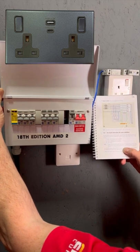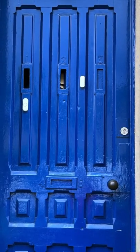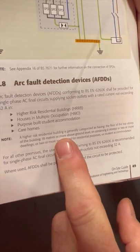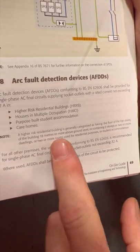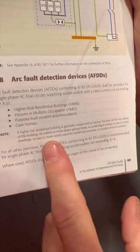With a rated current not exceeding 32 amps, in high-risk residential buildings, houses of multiple occupancy, purpose-built student accommodation, and care homes. Note: high-risk residential buildings is generally categorized as having a floor of the top story 18 meters or more above ground level, or containing six stories, or two or more dwellings.